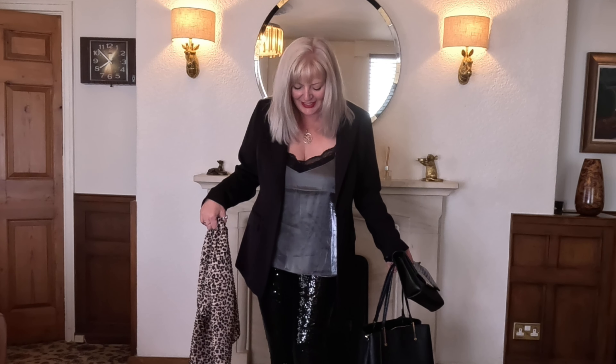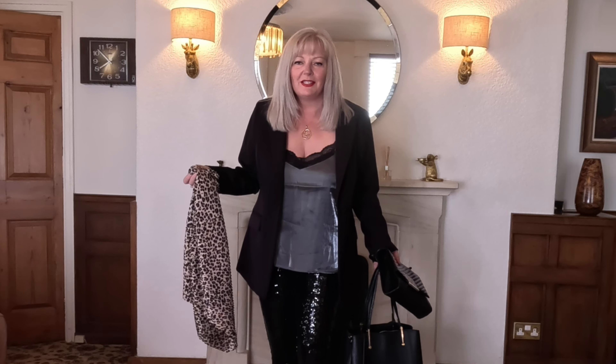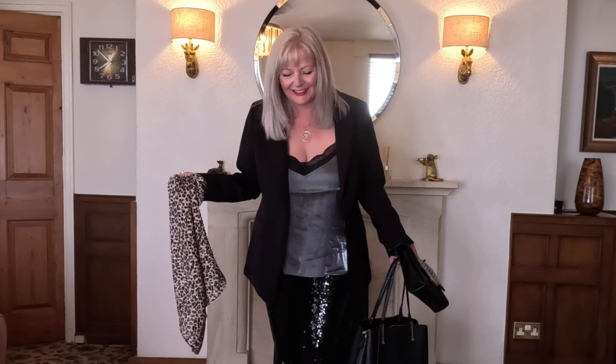I'm going to keep on the sequin trousers and boots because I'm feeling kind of sassy, and I'm going to try something sparkly on top with it and see if I can dazzle you to death. Let's see if it's a little bit too much or if you just go 'yay, Christmas!'